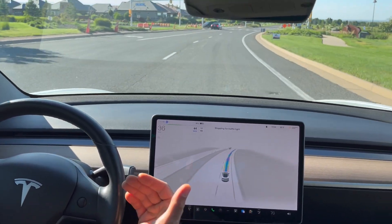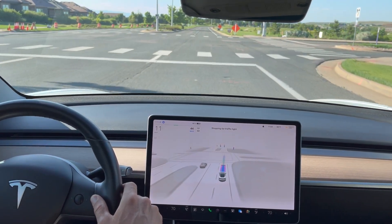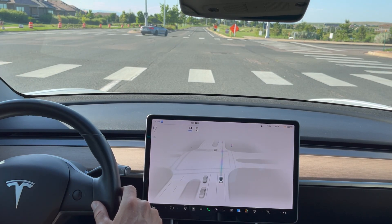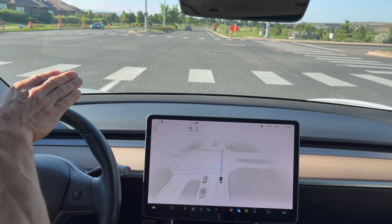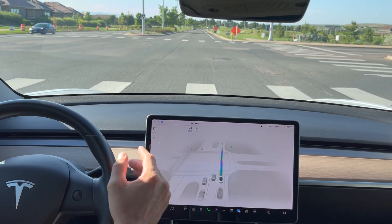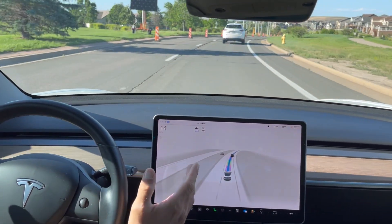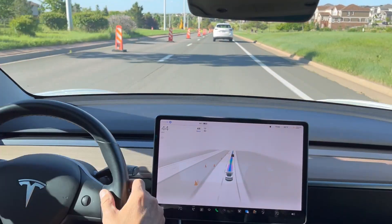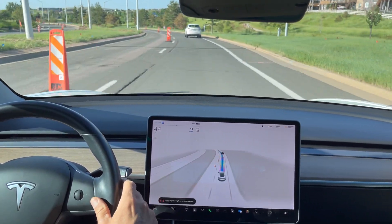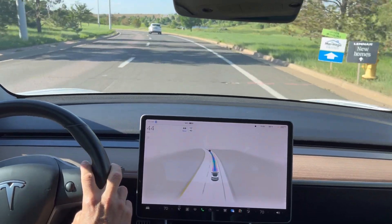Approaching a red light here and doing a really nice job slowing down prior to the red light. In previous versions, the FSD beta would kind of speed up even though I could see a red light in the distance. This red light was actually around a curve, and even before it could see the light or before it showed on the visual display, it did start to slow down. Some construction happening right here — this left lane is closed. We do have cone markings; there is nobody working, nobody with a sign. It did ask me to apply slight steering force to the wheel, and we are out of that construction zone now.